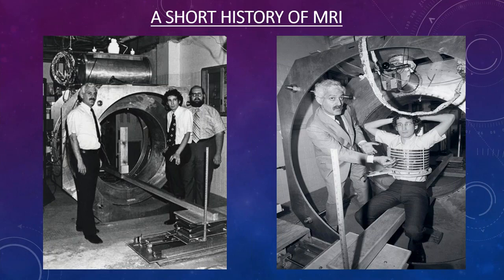By 1977, Dr. Damadian had built the very first MRI machine, called the Indomitable. It has been on display in the Smithsonian Museum, though it may no longer be on active display.